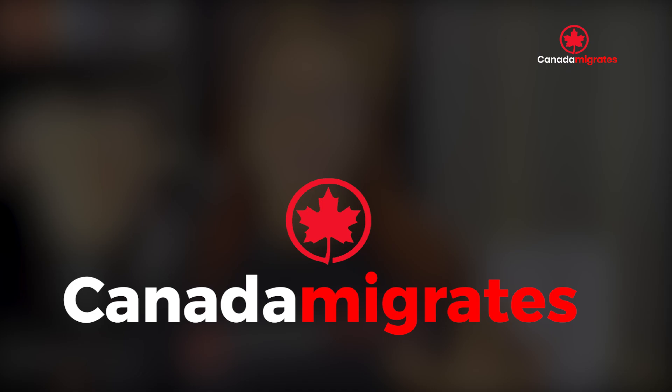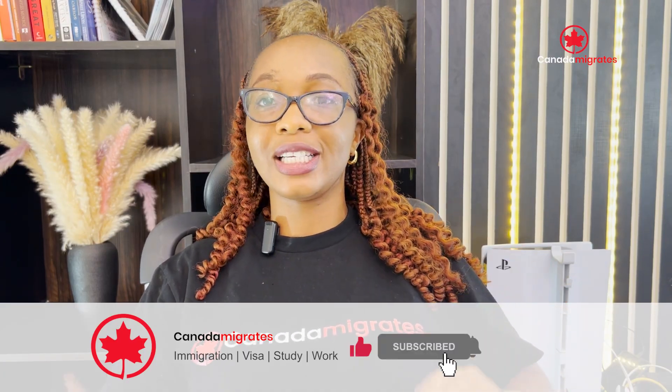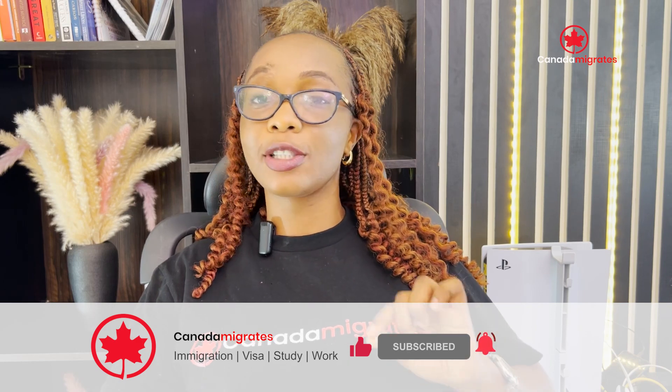Hello, welcome to your favourite YouTube channel, Canada Migrate. If you are here for the first time, do click on the subscribe button as well as the bell icon to be alerted any time we upload a video.